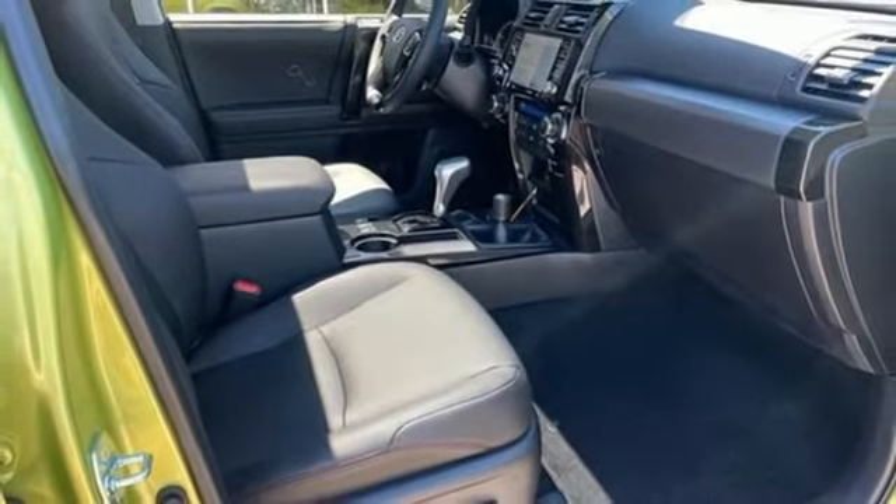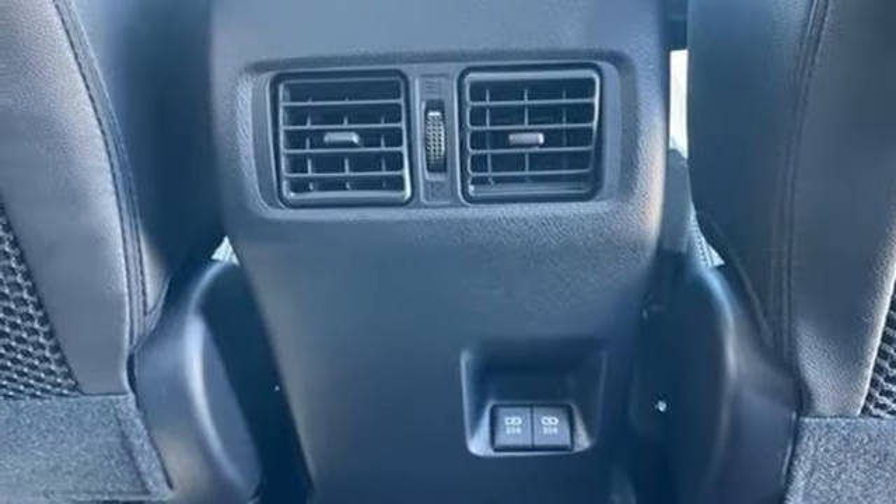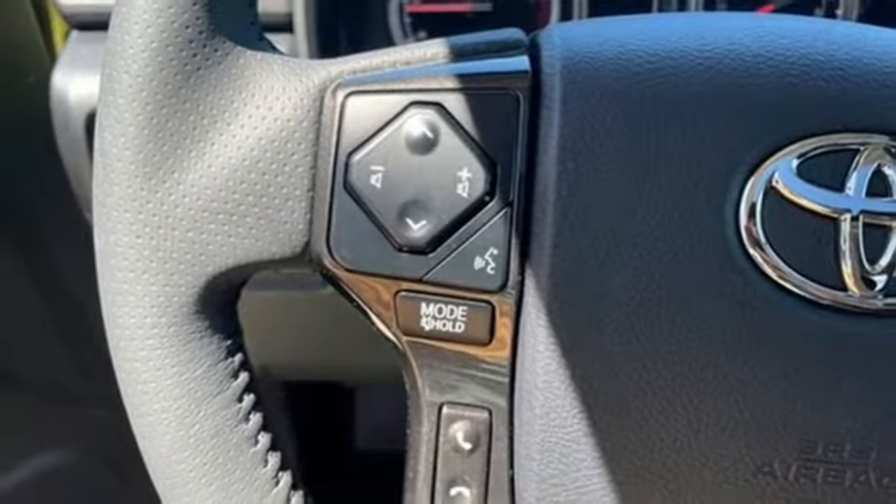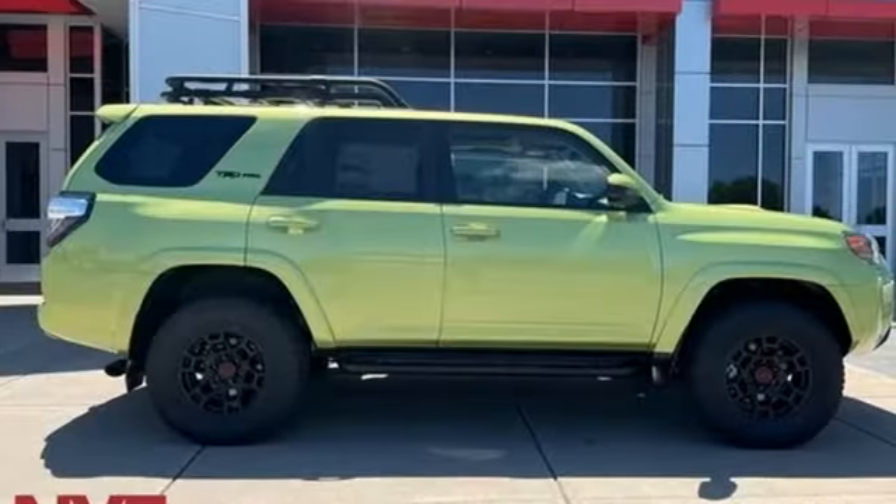Wi-Fi hotspot, streaming audio, express open and close sliding and tilting sunroof, doors and push button start proximity key, and V6 engine.